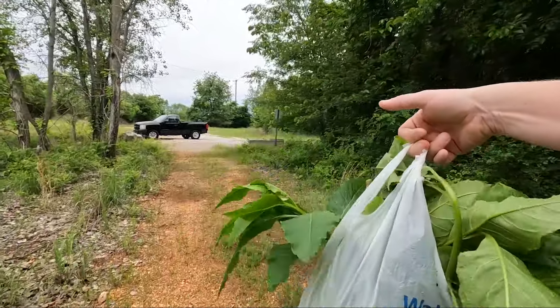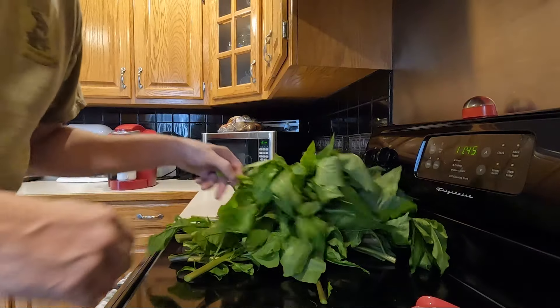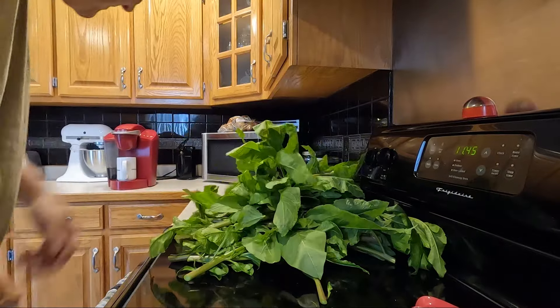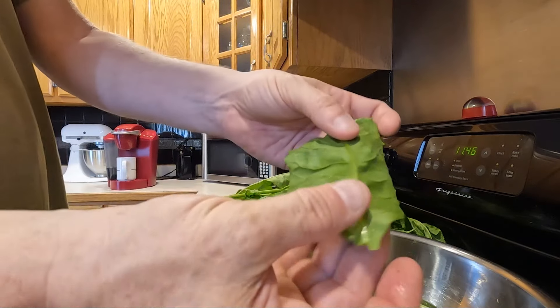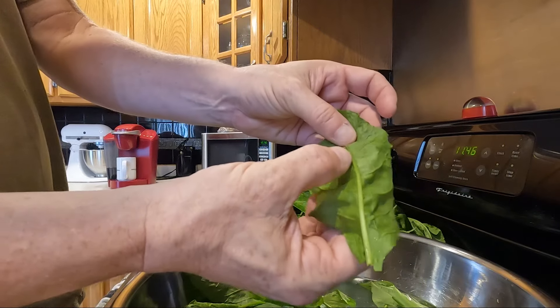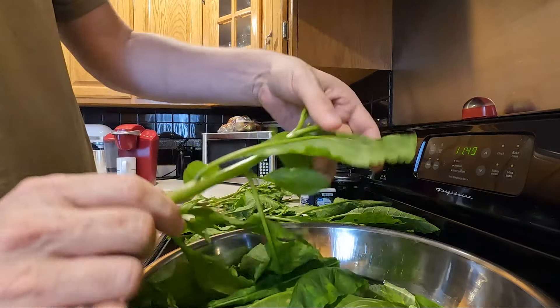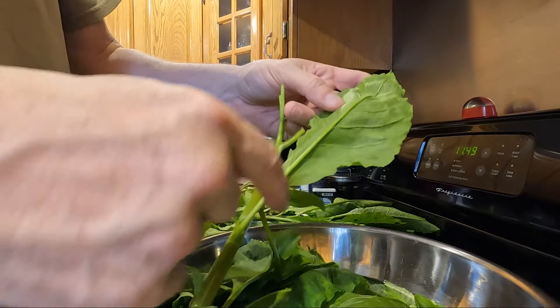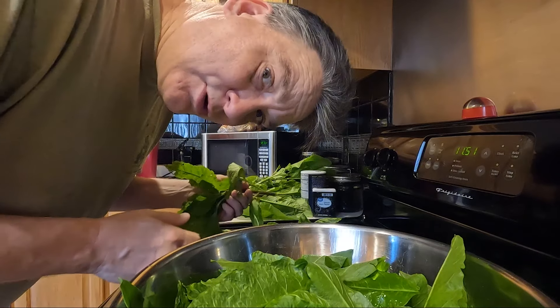That'll be fun looking for those, but we got what we got — that's not too bad a batch. First thing we're gonna do is go ahead and start stripping leaves. The main thing to look for in your leaves is to make sure that there is no red in that spine. Now some people are so paranoid they'll even cut the rib completely out of the leaf — I don't think that's necessary. Check yourself for creepy crawlies.